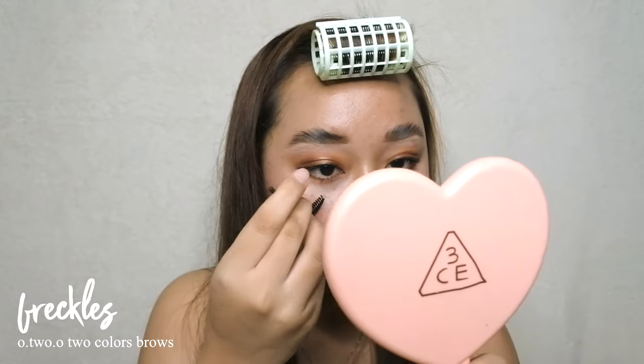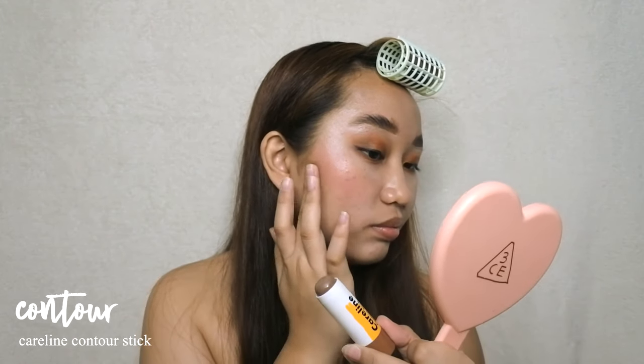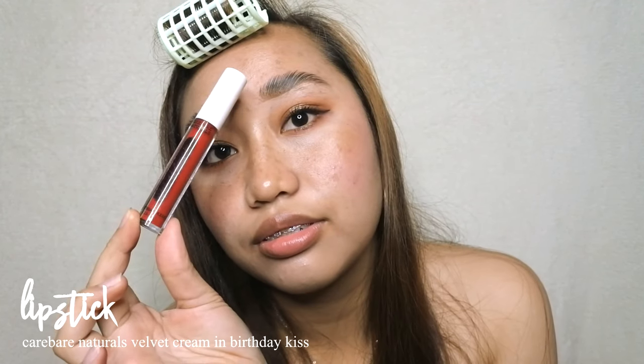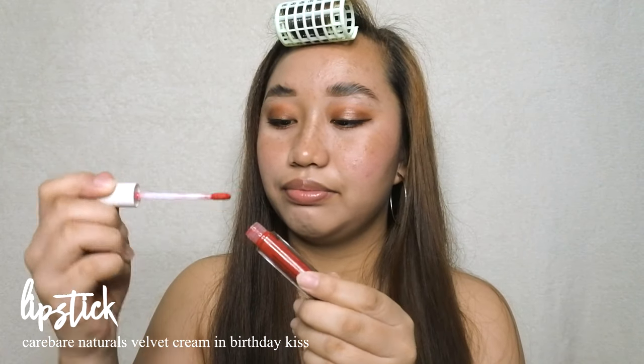To add a little zest to the classic look, I'm adding some freckles using a brow pomade applied with a clean spoolie. Then I warm up the face with a contour stick from Caroline. To open the eyes, I add mascara with the Maybelline Hypercurl mascara.